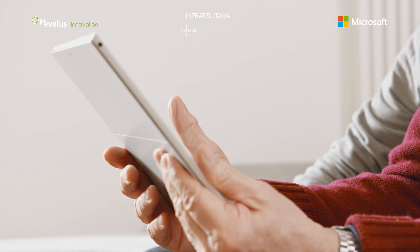HoloMuseum brings the history, architecture and art of Castel del Monte all over the world. And excites visitors on-site too.